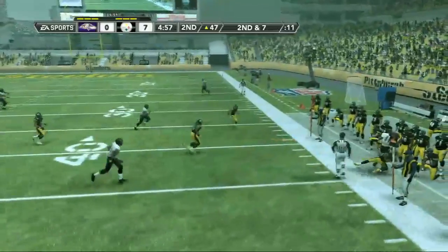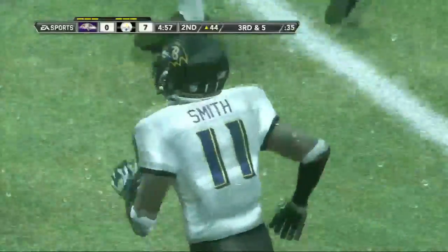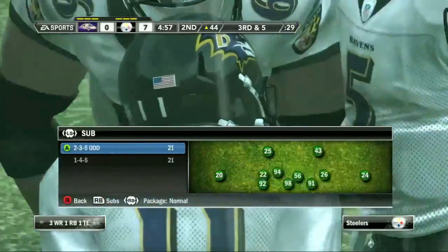Short throw to the right, knocked out of bounds at the 44 yard line, just about three yards there. That's a really nice tackle on that play. Anytime you get man coverage on the outside and get a receiver, you have to be able to make that one-on-one play, and he did it great.